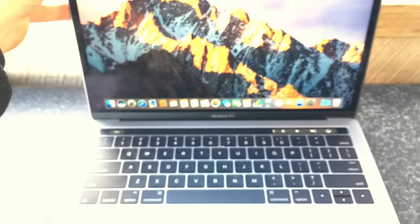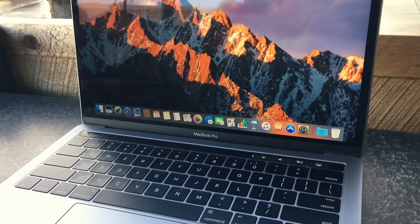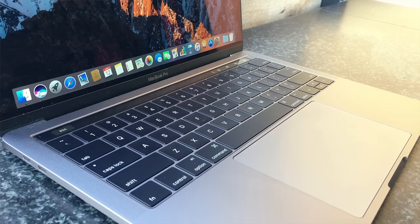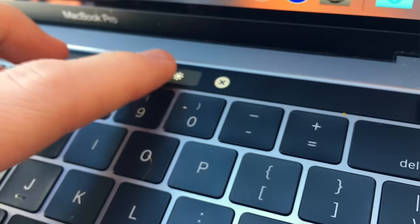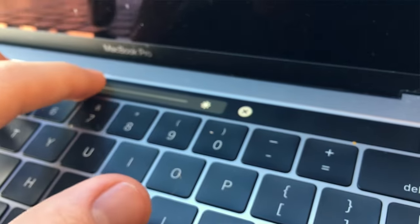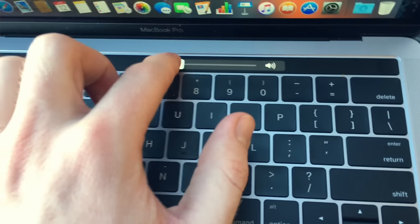If you don't already know, the touch bar is Apple's new addition to the MacBook Pro's design, and it replaces the F-row of keys on the keyboard. Essentially, it's a narrow, adaptable touchscreen that will change depending on the user interface on screen. So it will give you some shortcuts, it will give you some dials and tiles to play with. It's really cool in concept, and it looks really neat.